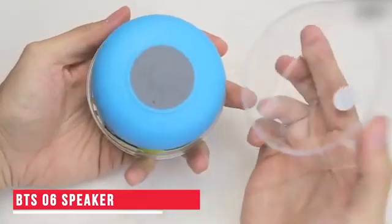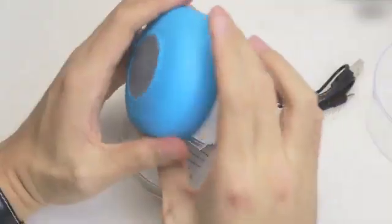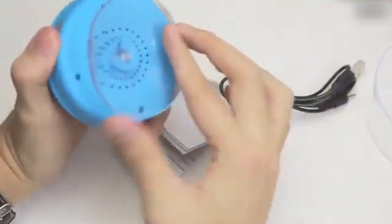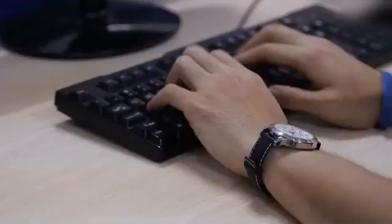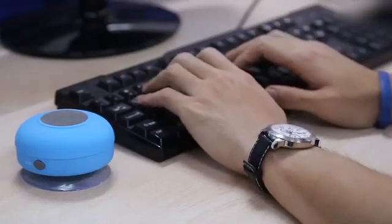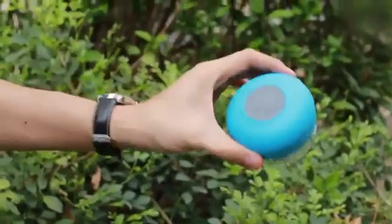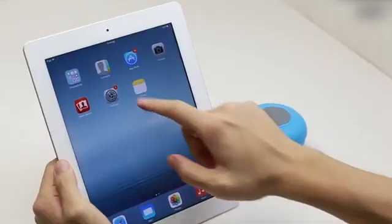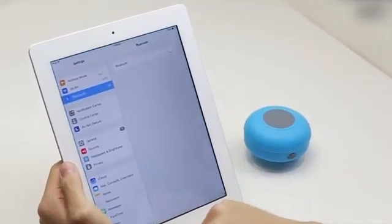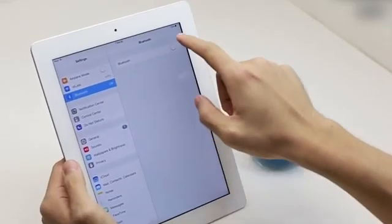BTS-06 Speaker. If you are thinking about buying yourself a mini Bluetooth speaker, then this is one gadget you absolutely must consider. While it is not easy to carry normal Bluetooth speakers around, the BTS-06 speaker is easily the most portable Bluetooth speaker around, which means you can carry it from place to place. Besides being waterproof, this Bluetooth speaker can be conveniently attached to the wall or any smooth surface in a vertical or horizontal position. Available in different colors, the BTS-06 speaker comes in a cute and simple look.